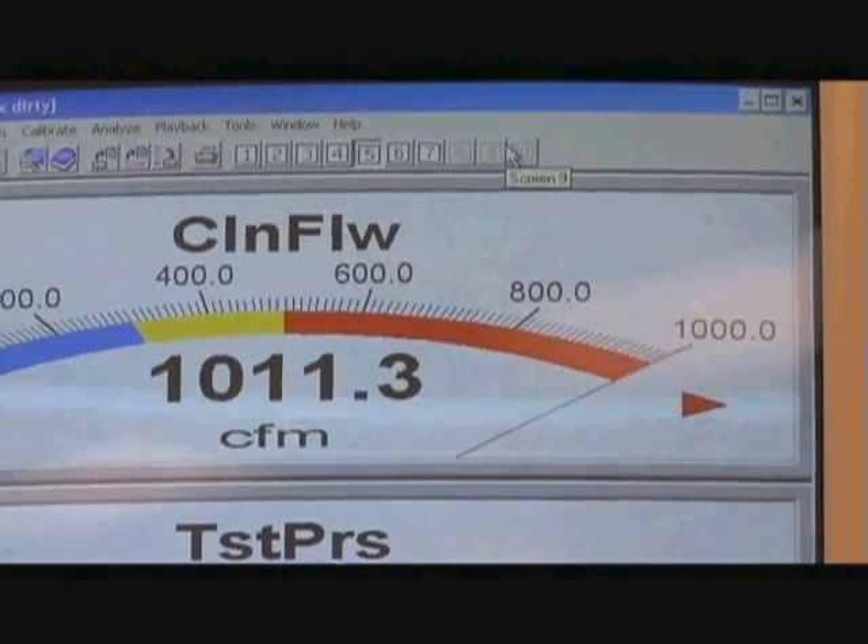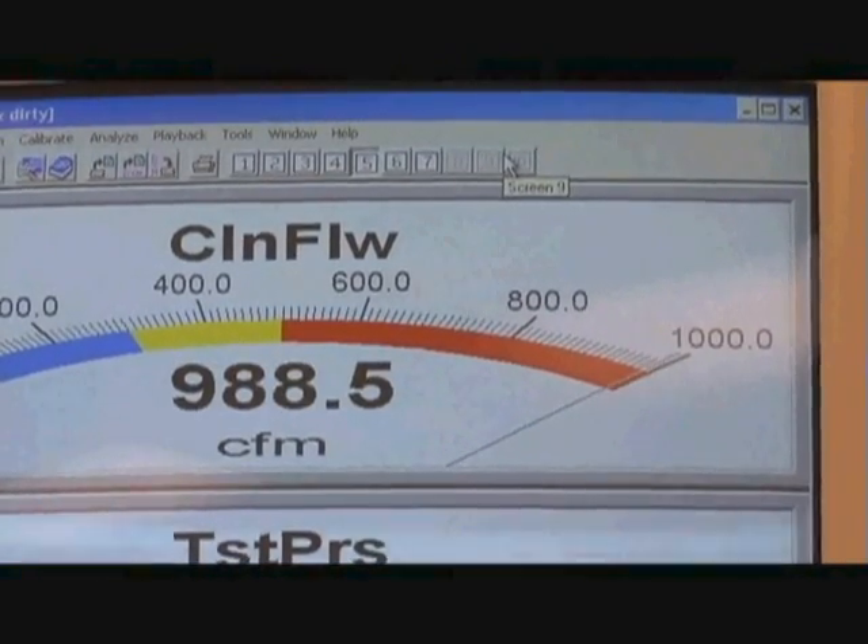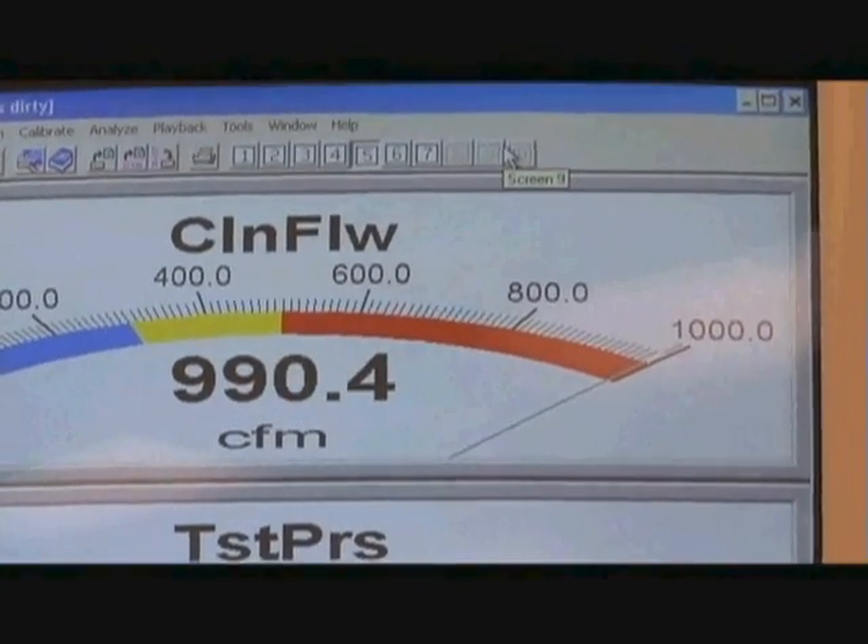We took one of our filters and intentionally over-oiled it by approximately 30 percent. We put it in that test stand and ran it at 1,000 CFM for three days straight. At the end of three days, there was no detectable weight gain at all by the absolute filter.